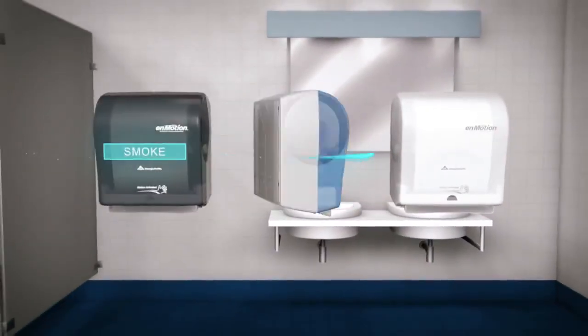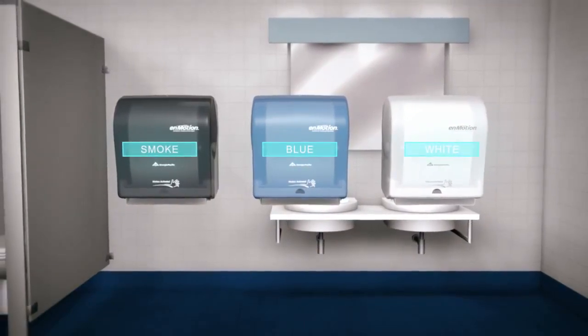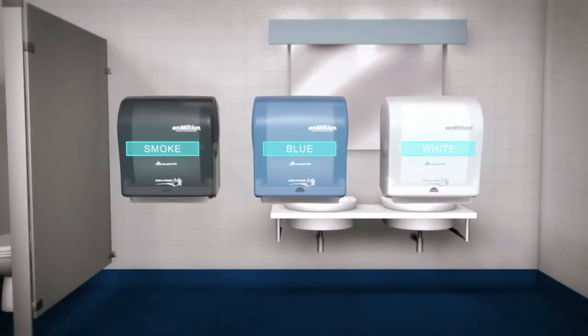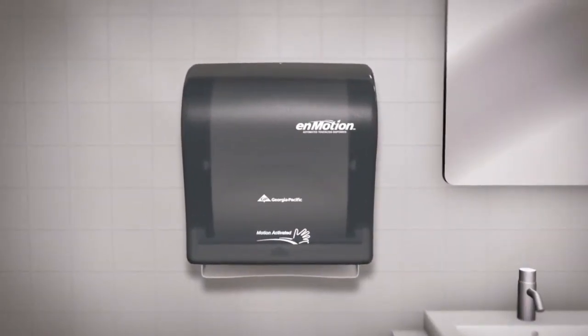Available in translucent smoke, splash blue, and translucent white, nMotion dispensers will enhance any decor with an image of innovation and cleanliness.